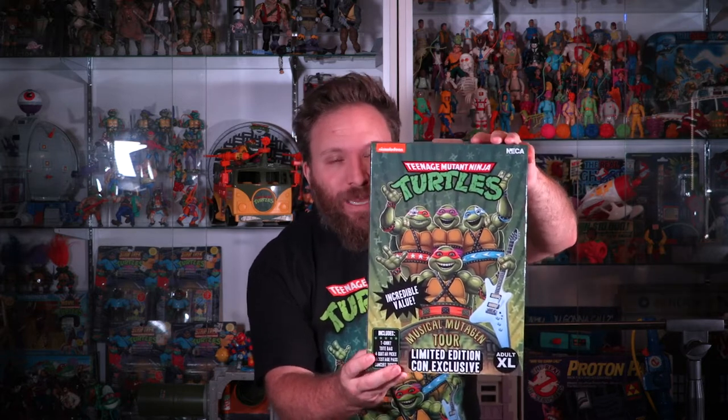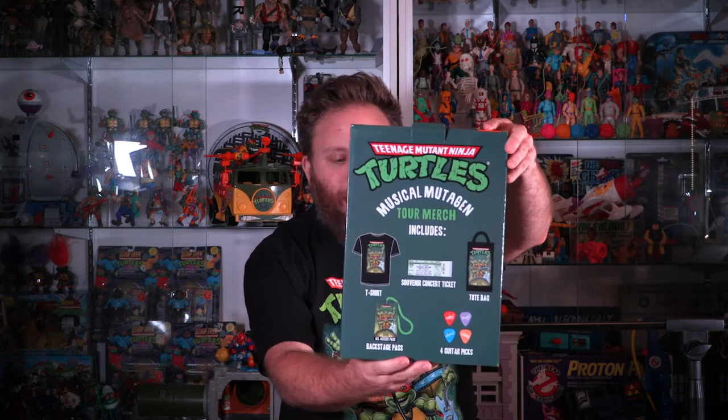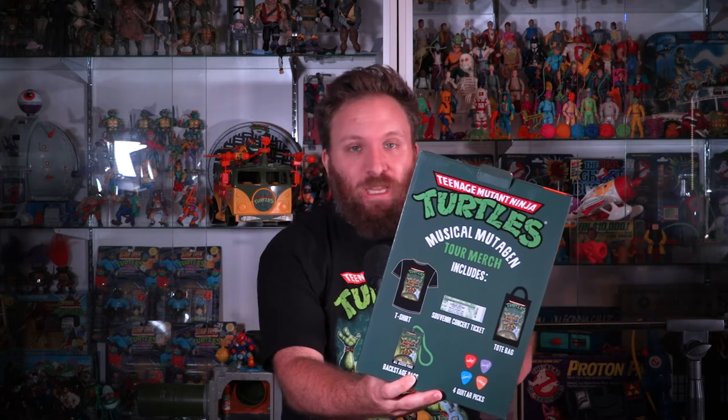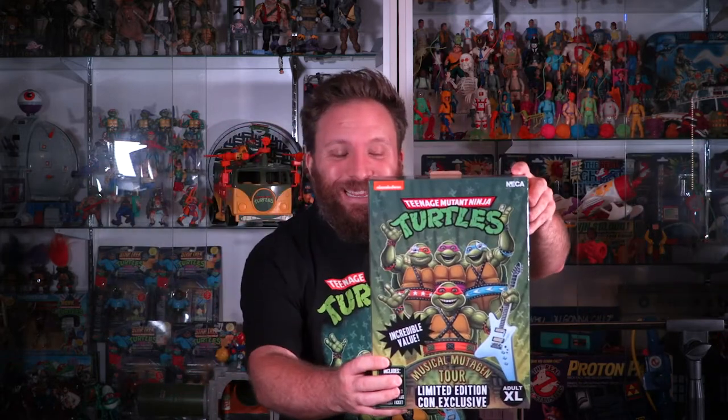This is a Target exclusive. It was available last week on Target.com — everybody knows what happened, it was crazy — but they are now hitting stores. Got my hands on this this morning. This accessory pack is really cool. It comes with exclusive merch and toys. I love the exclusive stuff. Unfortunately we were not able to get the stuff at San Diego Comic-Con, but they still put out the accessory kit and you can get it at Target. It's a separate purchase from the actual Tour Turtles — it's $25. I'm already wearing the shirt. Let's dig into this thing right now.